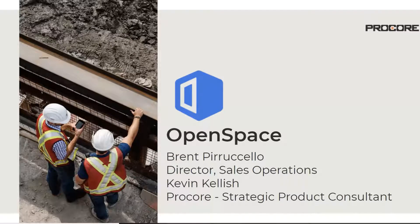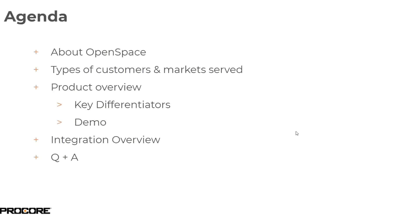Thank you everybody for attending today's integration webinar with OpenSpace. My name is Kevin Kellish. I'm a strategic product consultant with Procore's customer success team. I'm joined today with Brent Paricello, director of sales operations for OpenSpace. OpenSpace is one of our most widely used site cameras used across all of our segments and clients at Procore.